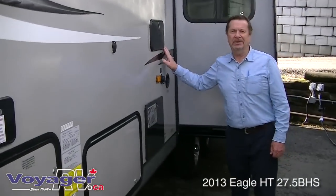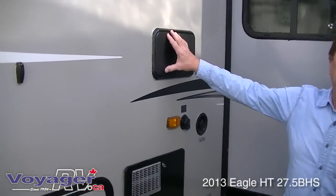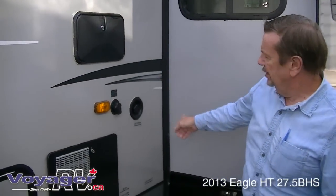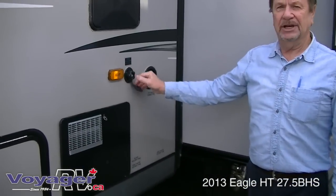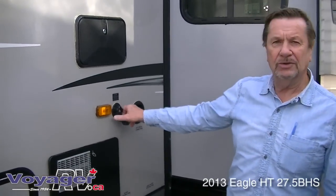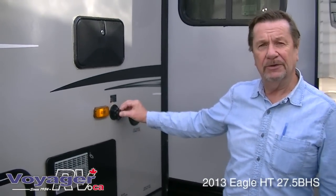VHS stands for bunkhouse, so it means kids. There's an outside shower, which is a good feature for kids. Right here is what's called a black tank flush system, so when you're dumping your tanks you can just put a hose on here and it'll wash it out for you.